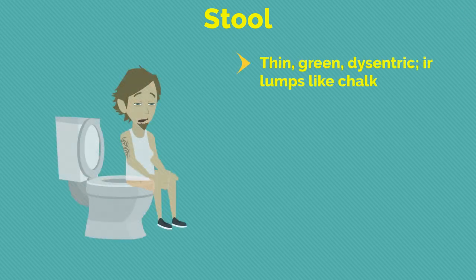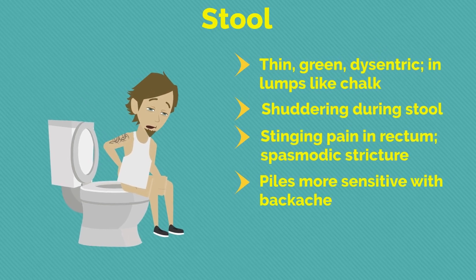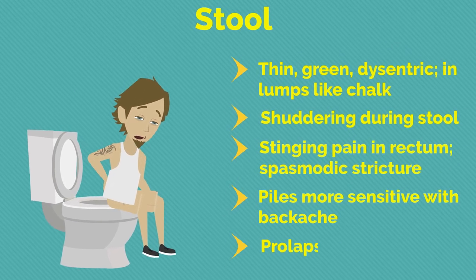The character of stool is thin, green, dysenteric, in lumps like chalk. Shuddering during stool. Stinging pain in rectum; spasmodic stricture; piles more sensitive with backache; prolapsus ani.